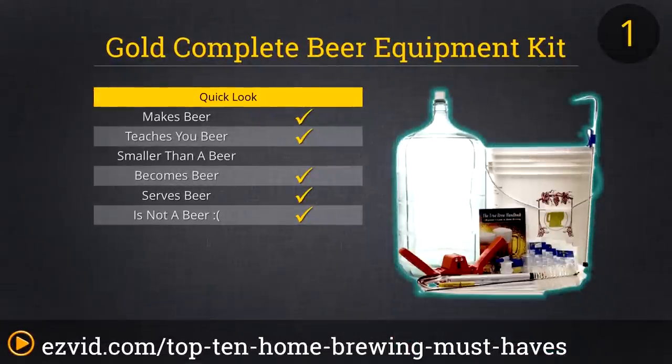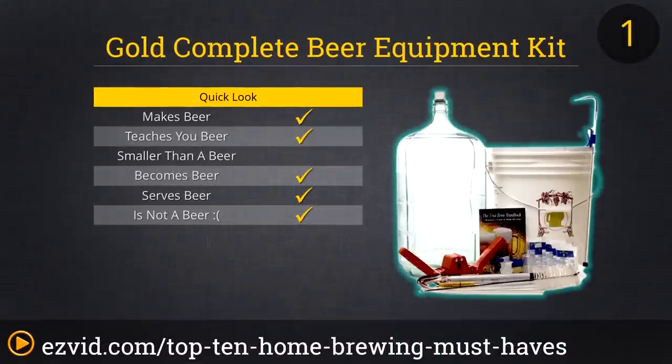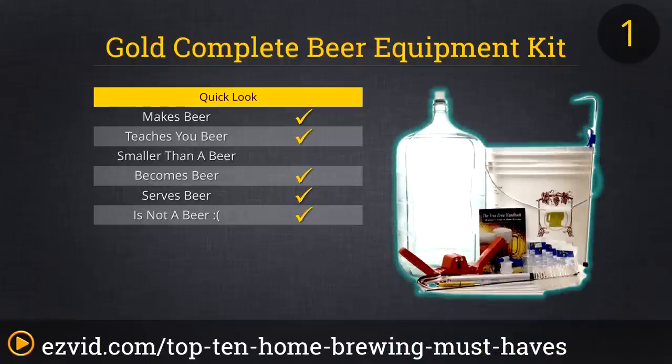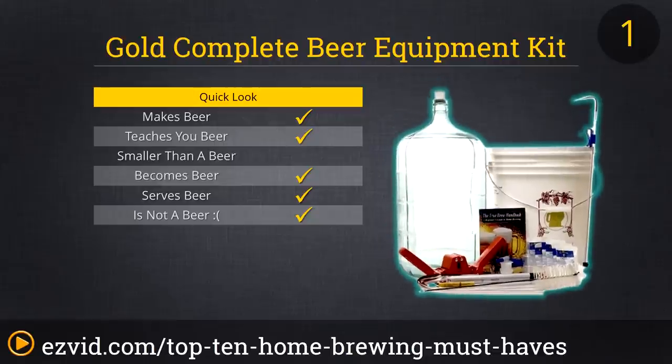Number 1 on our list of must-haves for homebrewers is a complete brewing kit at a great value. From the fermenter to the capper, the brush to the how-to book, this is the only kit the casual homebrewer will ever need. Once you own the Gold Complete Beer Equipment Kit, all you'll need to do is decide which type of beer you want to brew next and then order the ingredients. Oh, and you'll have to brew the beer also.